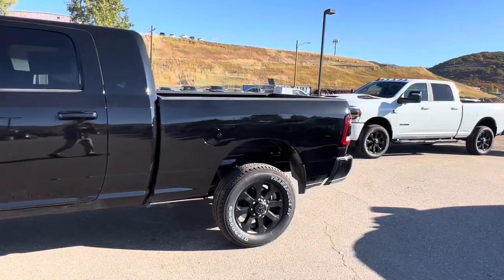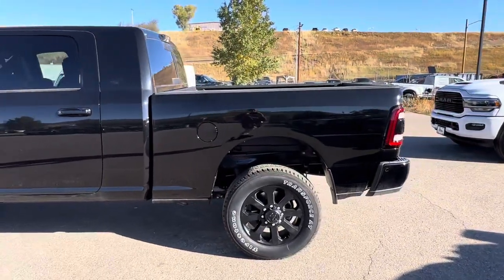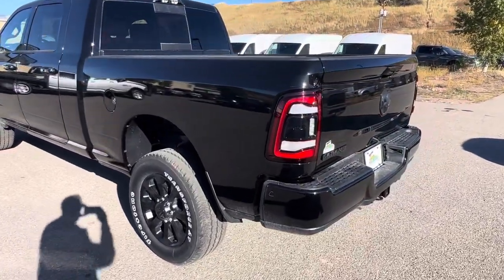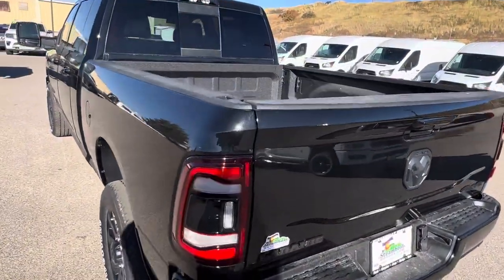This is diamond pearl coat, and it does have black leather on the inside, and I'll show you that here in a second. We did just get this in a couple days ago, so you're the first one to get a look at it.